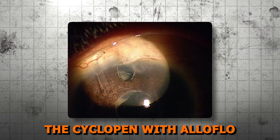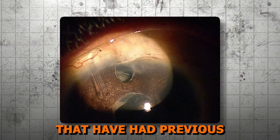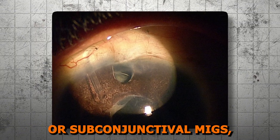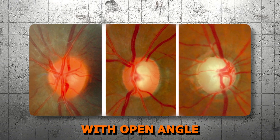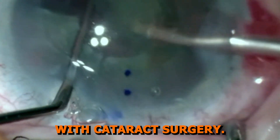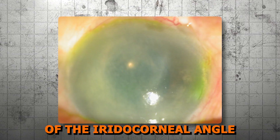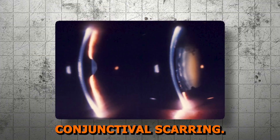Lesson 4 — Indications and Contraindications. The Cyclopen with Alloflo is a versatile procedure in that it can be performed on eyes that have had previous surgeries, such as prior failed trabecular or subconjunctival MIGs, trabeculectomy, or tube shunt. It is ideal in patients with open-angle glaucoma requiring an alternative outflow pathway and can be done standalone or in conjunction with cataract surgery. The device is contraindicated when there is poor visualization of the iridocorneal angle, or with active ocular inflammation or severe conjunctival scarring.